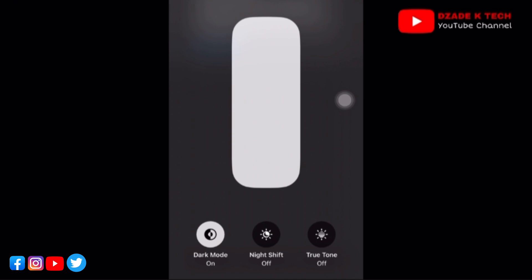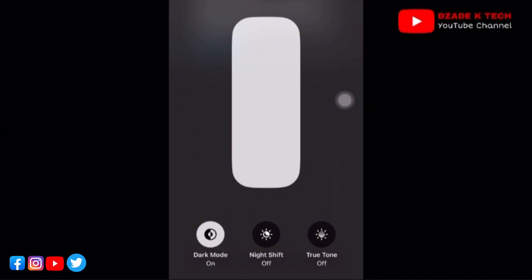Despite the fact that you can still scroll down and long-press on the brightness and see the True Tone icon, it doesn't really matter. There are systems now that have been designed to actually insert this icon, which is very deceptive.